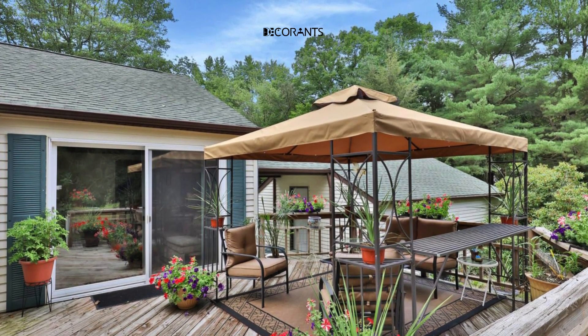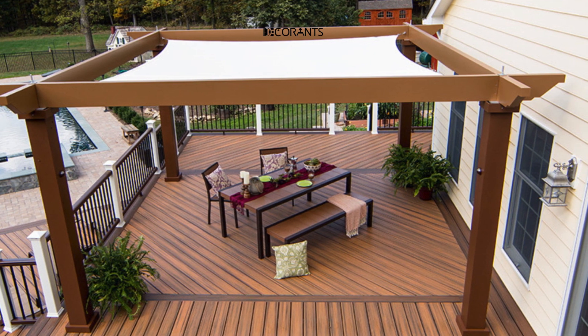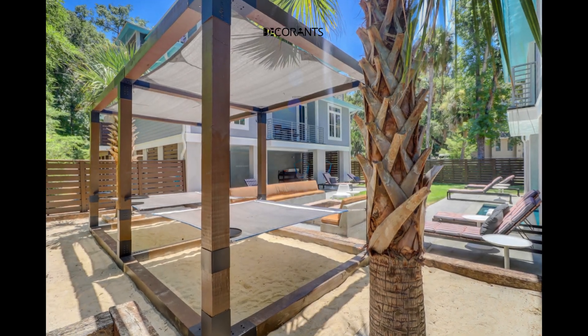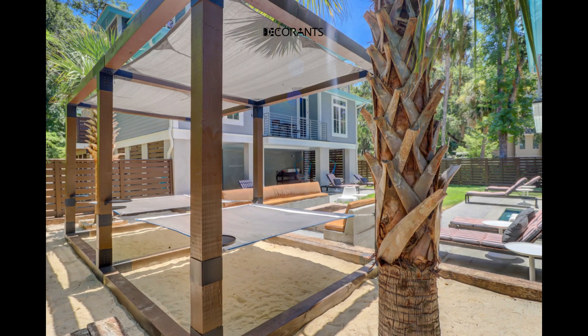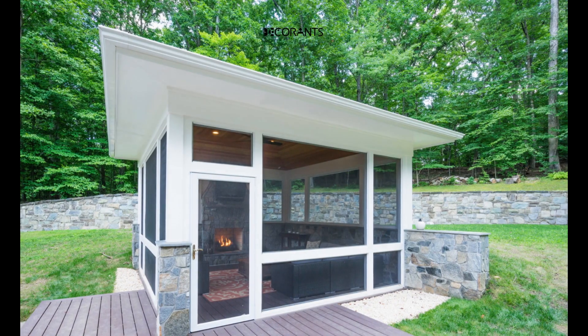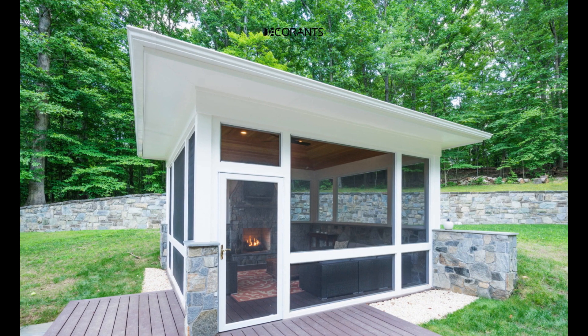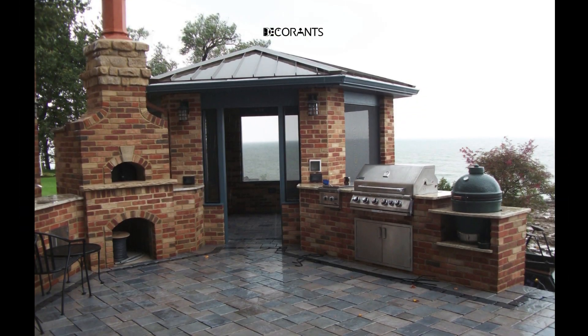When it comes to furnishing a pergola gazebo, choosing the right furniture and accessories can enhance its functionality and aesthetic appeal. Consider factors such as size, shape, and color when selecting furniture pieces that complement the design of your gazebo. Arranging them in a way that maximizes space and comfort, along with accessorizing with cushions, pillows, rugs, or throws, can create a cozy and inviting outdoor retreat.